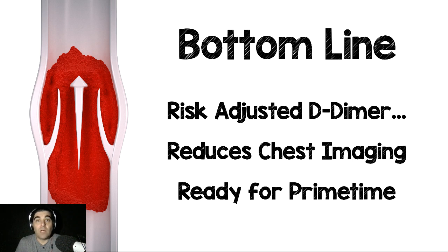The bottom line for me: risk-adjusted D-dimer is ready for prime time. I think we have multiple studies now. We have different ways of looking at adjusted D-dimers — age-adjusted, the YEARS protocol, and now this study. It also seems that when we adjust our D-dimer in this low-risk group, we decrease imaging, which is not a bad thing, because we know that we're imaging too many people.